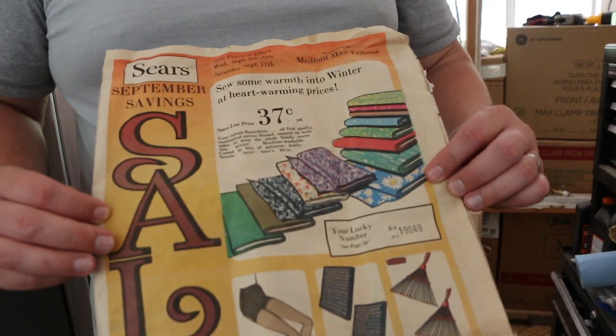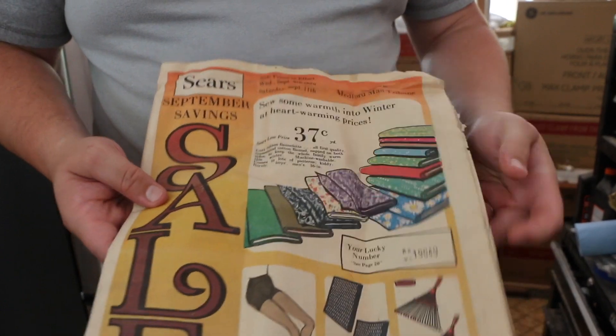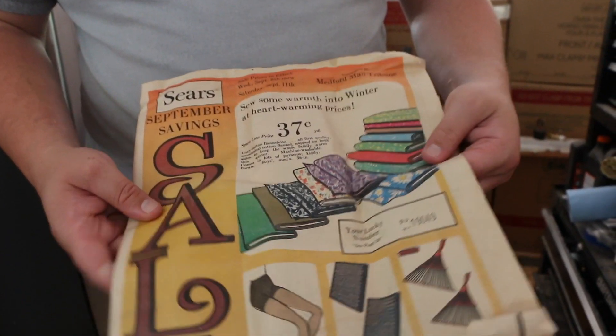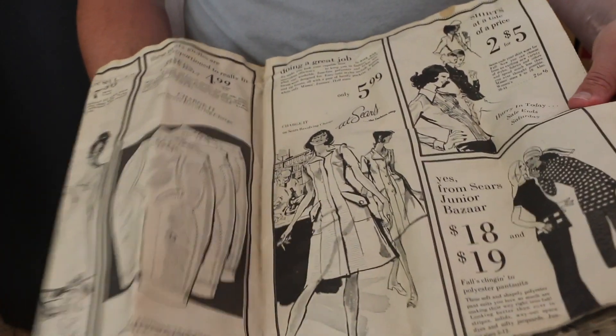This was one of the things we found while we were tearing apart the wall for the bathroom — an old Sears ad from back in the day. It was kind of fun to look through the old advertisements and some of the pricing and stuff.